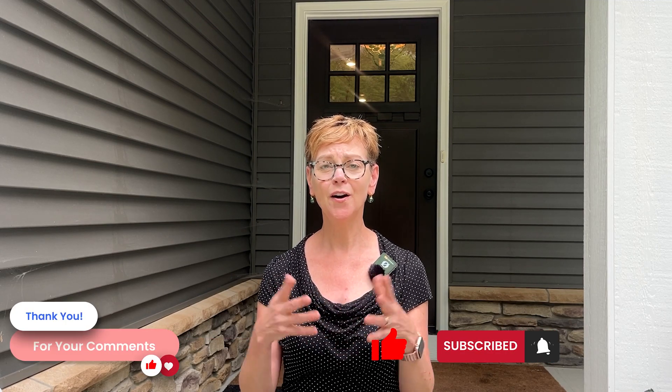Hello. In this video, I'm going to be talking about exemestane. Before I go on, I'd love to invite you to subscribe to our channel. We're always putting out new material, often in response to your comments or questions.